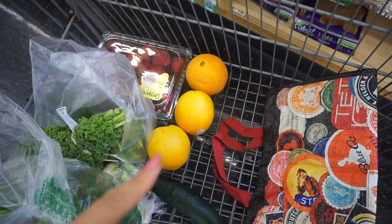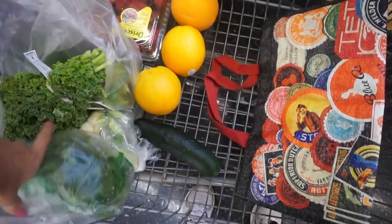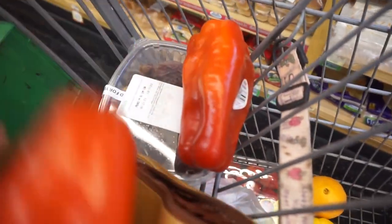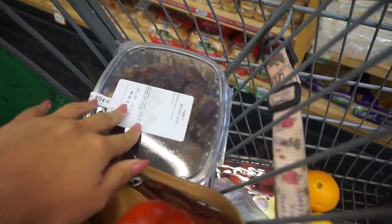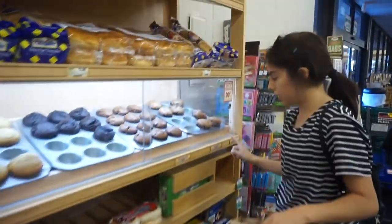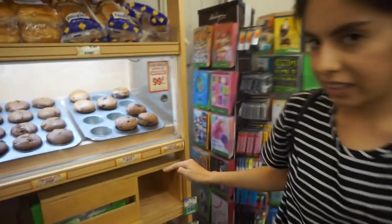We came to Sprouts. Here's what we have in the cart: some oranges, strawberries, parsley, kale, and spinach, another cauliflower because they're on sale, red bell peppers, and the fancy medjool dates that I like are also on sale. Punk is going to pick up a muffin — the vegan super fruit one, which is really good.